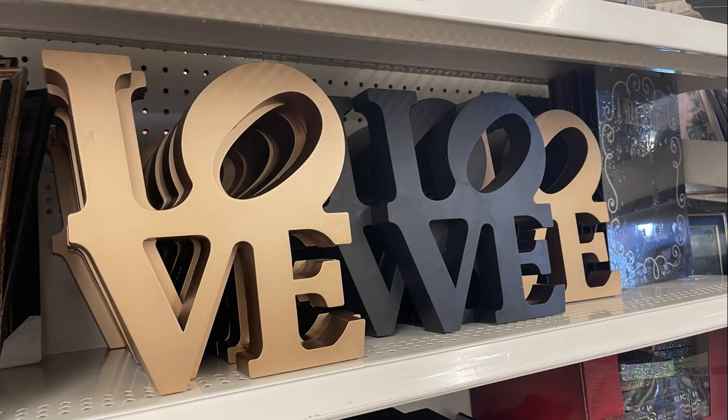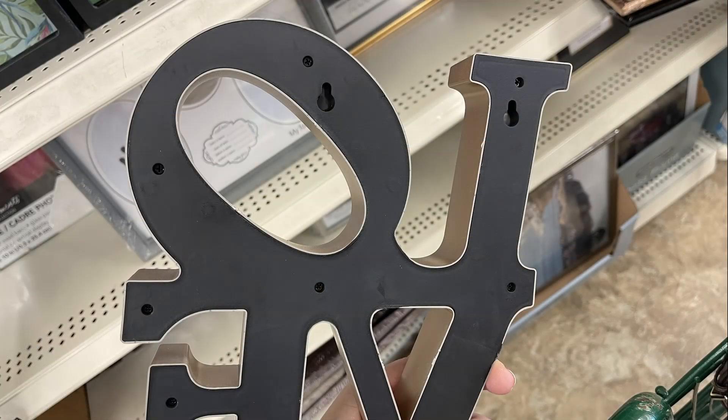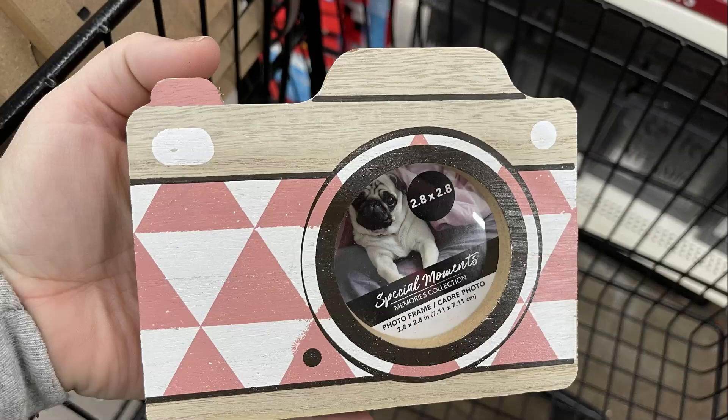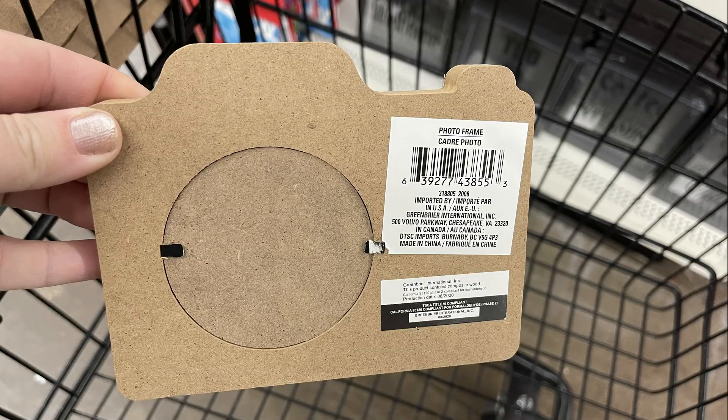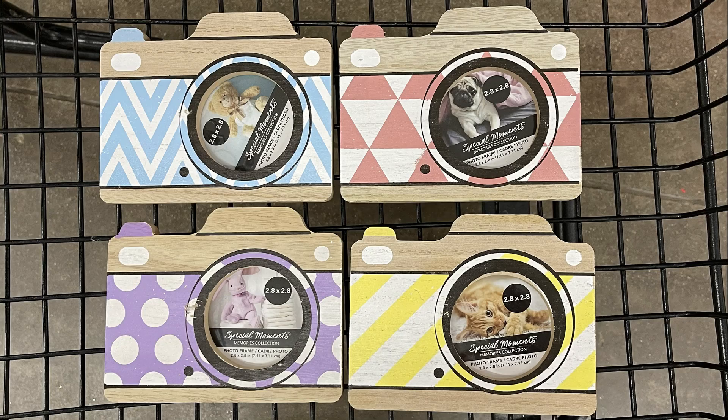They also had their large plastic love signs back in — about an inch and a half to two inches thick with holes in the back to hang them — in gold and black. I also found these last-minute gift frames that just sit on a shelf and look like cameras — in pink, blue, purple, and yellow.